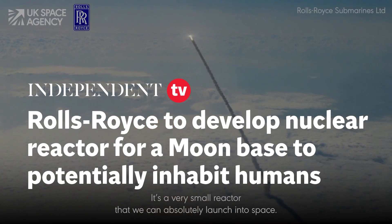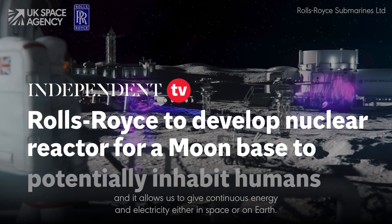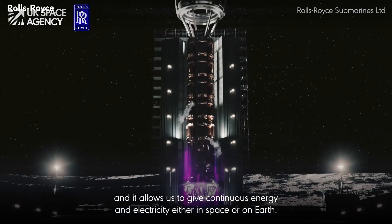It's a very small reactor that we can absolutely launch into space — it's about the size of a car — and it allows us to give continuous energy and electricity either in space or on earth.